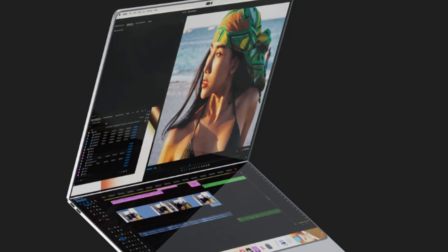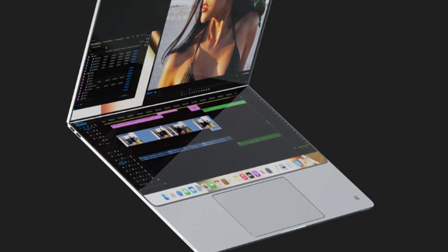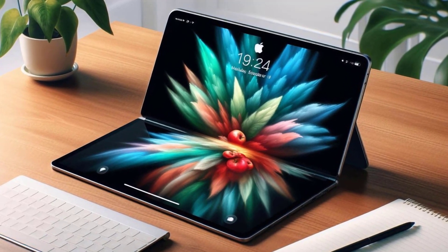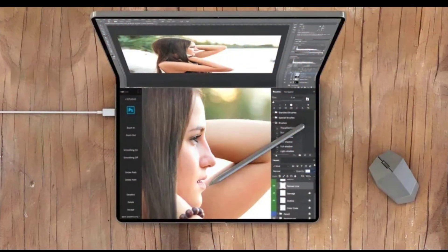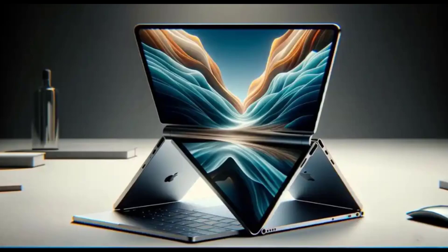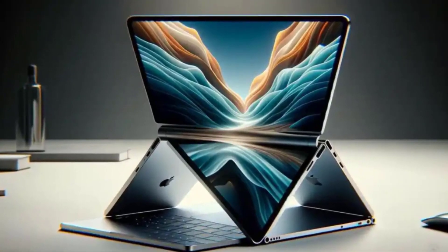Now let's talk about the first of these two rumored devices, the foldable MacBook iPad hybrid. Analyst Jeff Pugh suggests that Apple is working on a 20.3-inch foldable device which is expected to enter mass production by late 2025. This hybrid device could potentially combine the best of both worlds, offering the portability and touchscreen functionality of an iPad with the power and versatility of a MacBook. Imagine being able to fold your laptop in half, transforming it into a tablet for more intuitive interaction and creative work.